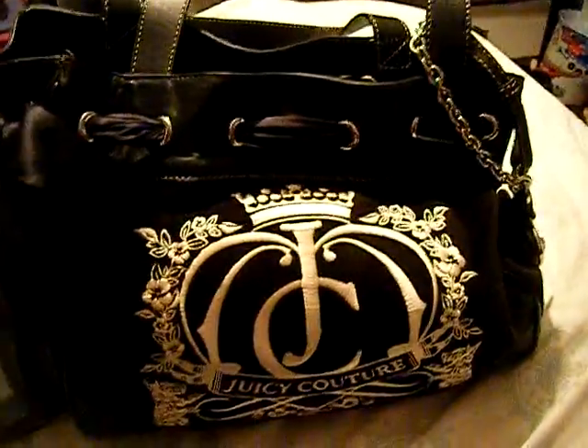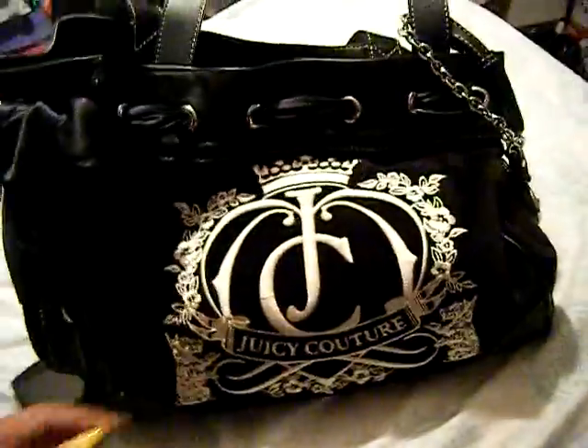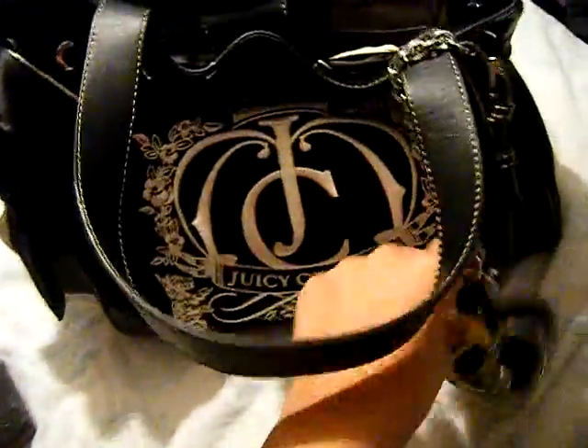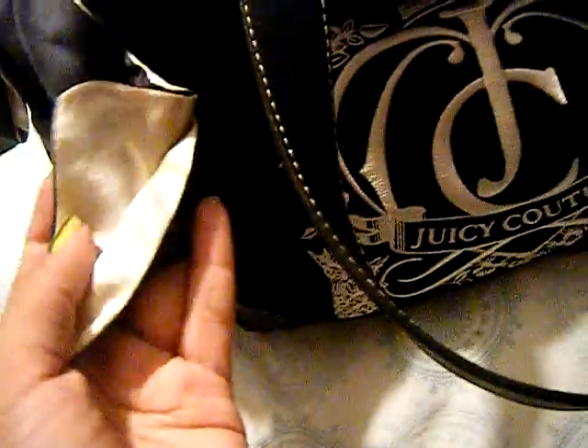Hey guys, this is another what's in my purse video. Here's my purse — I just got it today from Nordstrom. It's a Juicy Couture Black Daydreamer. I've been wanting this purse for so long, so I finally got it. It comes with these little charms that say Juicy and Juicy Couture. It's a good size bag, really roomy, and I got the black one with the goldy light tan color.